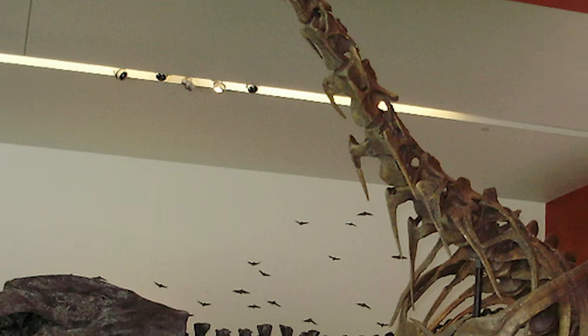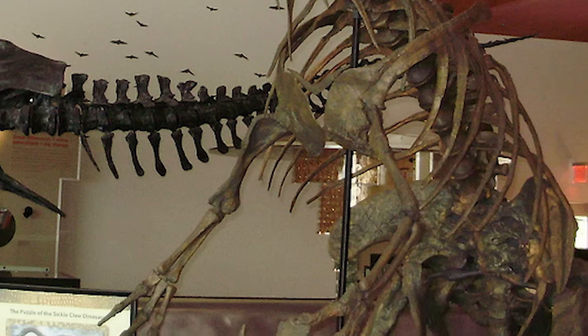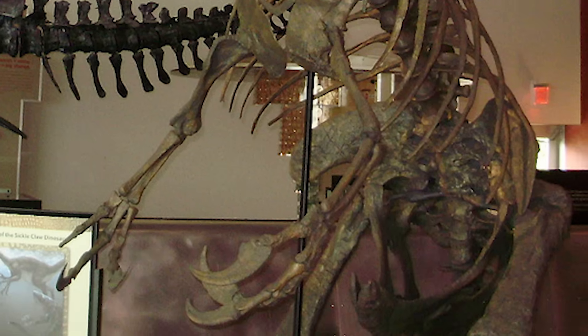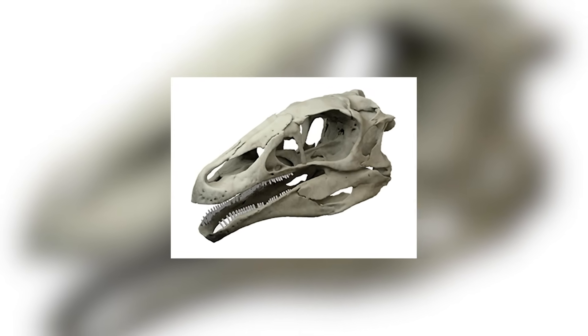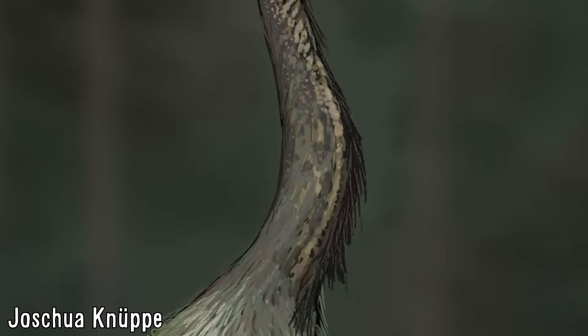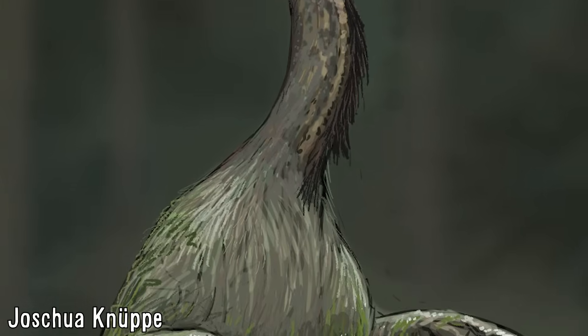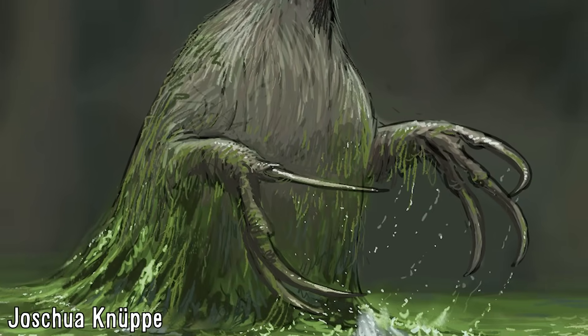Therizinosaurus were some of the most unusual theropod dinosaurs, being quite unique in that many of them were very clearly adapted for herbivory, having a swath of traits that support this, ranging from their tiny skulls with lance-shaped teeth, well-developed beaks, their long necks for browsing, as well as a large gut found in many herbivorous animals to break down harder to digest compounds, which is evident from their widely flaring ilia.